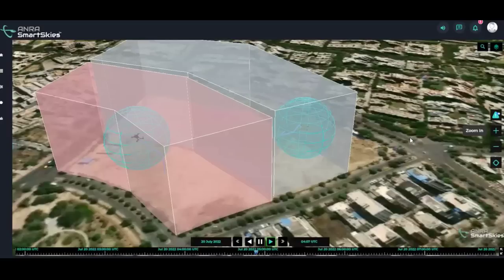A demonstration of the software plug-in featured the integration of a drone in Bangalore operated by Asteria Aerospace, and another in the NCR operated by ANRA. A third drone from IdeaForge was also integrated via the strap-on hardware module, demonstrating the range and flexibility of integration options.